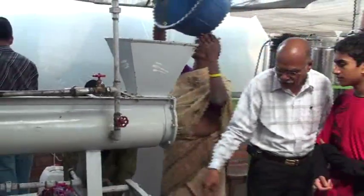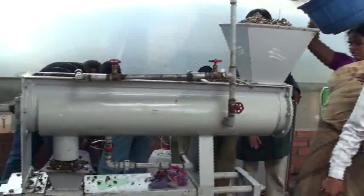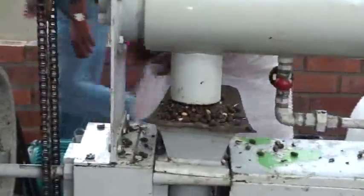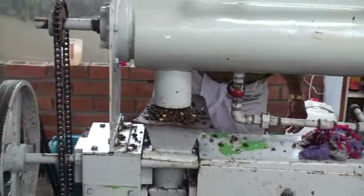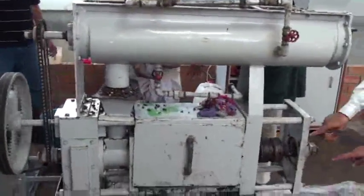This machine has got a shaft, so the movement of the seed for crushing has been done with the shaft. When it goes there, steam is applied. Whatever steam is put in the boiler, it softens the seed. The shaft has a shim, so the seed goes in, gets crushed, and oil comes out from the bottom.